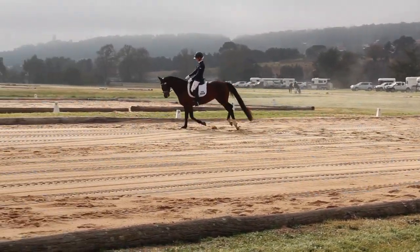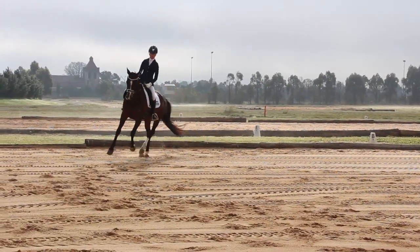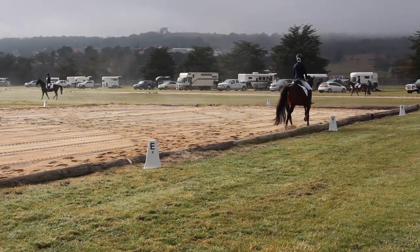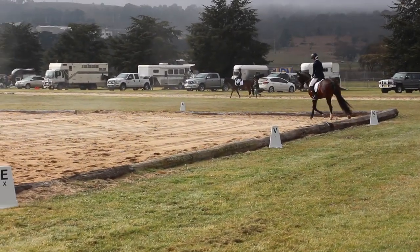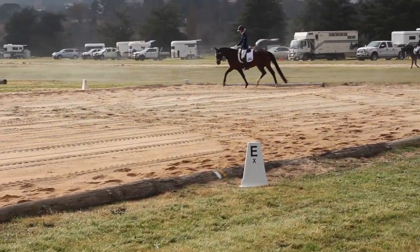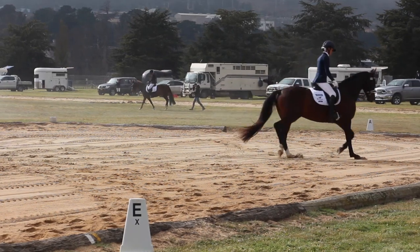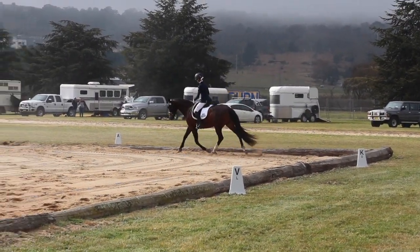Not too much to complain about — just little things to work on, specifically our halt and just getting her a bit more through in the canter at times. This is only a prelim, so her canter doesn't have to be very adjustable — there's no lengthens or anything like that. All her transitions I was very happy with. And here we come for the long-range trot. She is getting better with these at outings, slowly starting to stretch more. She did lose it at the end there, but in the next two tests she gets better with it.